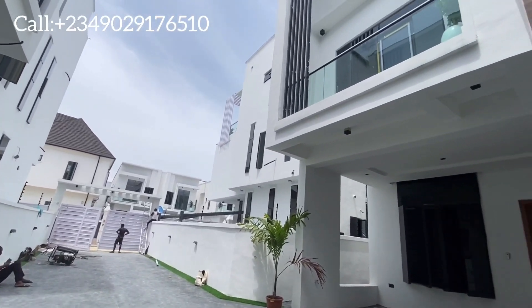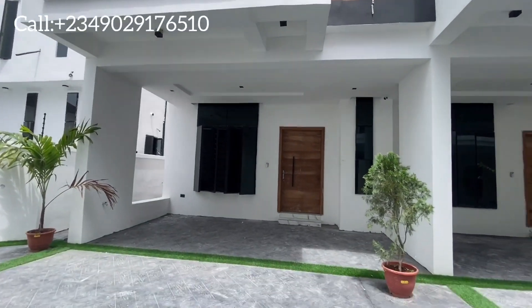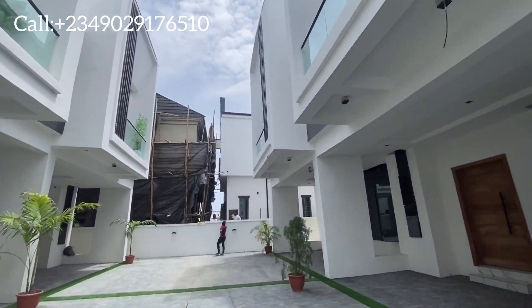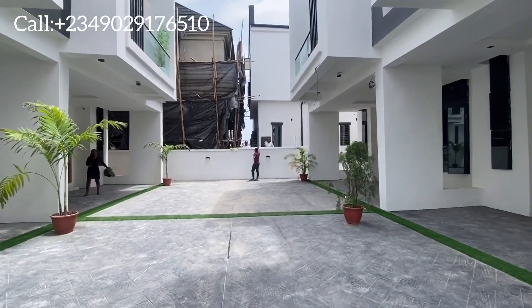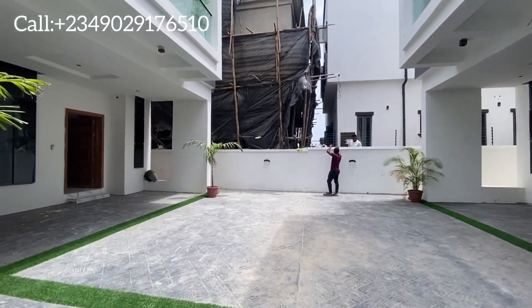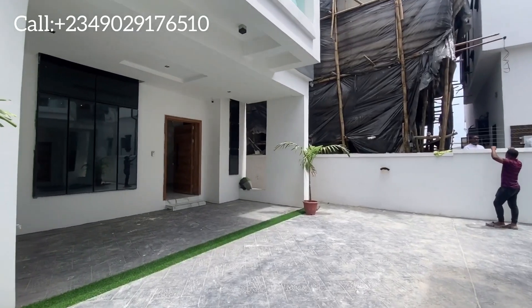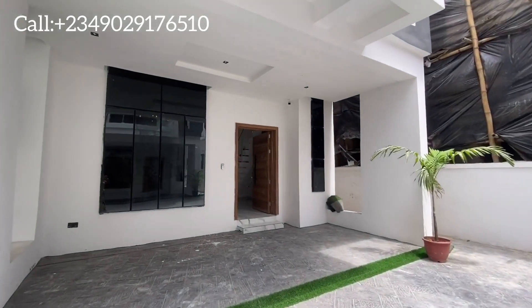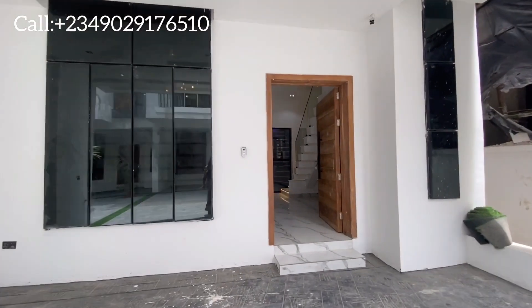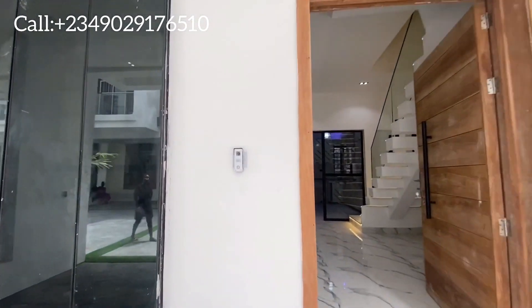Hi viewers, welcome to this beautiful four bedroom here in Orchid Road, Bagress, Nigeria. This is the exterior of the building — a four bedroom going for 76 million. It has a lot of facilities in it.